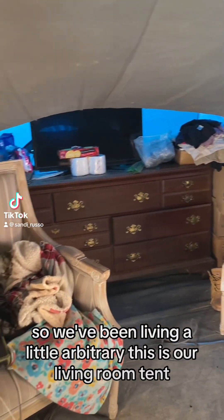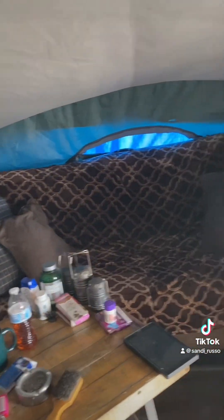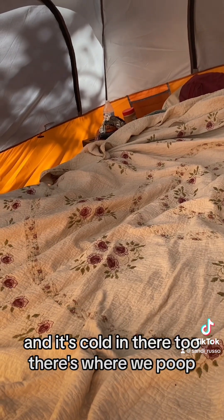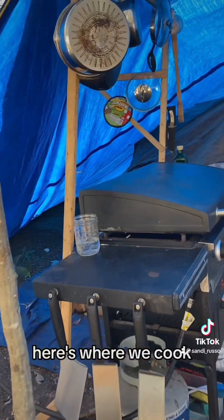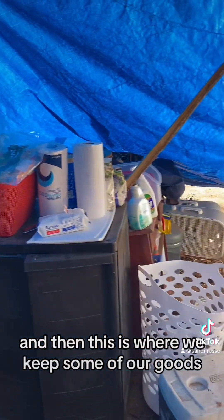We've been living a little arbitrarily. This is our living room tent — this is where we hang out at night. The dogs have broken the doors, so they don't really quite shut right, so it's cold in there. And here's where we sleep, and it's cold in there too. Here's where we poop. Here's where we cook. My brother and sister gave me that grill for Christmas — pre-Christmas birthday — and it's wonderful. And then this is where we keep some of our goods.